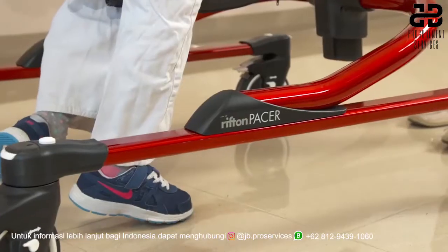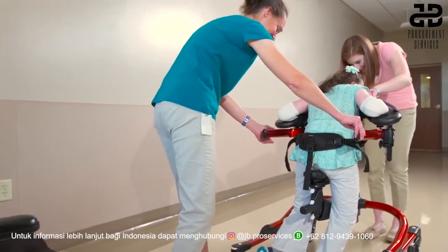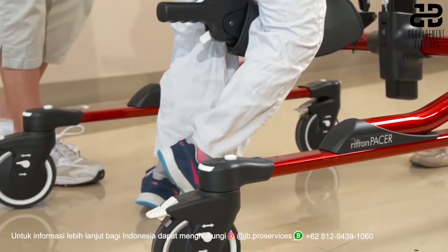however, Judy demonstrates better trunk control and requires minimal assistance from staff. She is even more motivated to interact with people from this device. And finally, Judy can walk longer distances with the dynamic pacer.